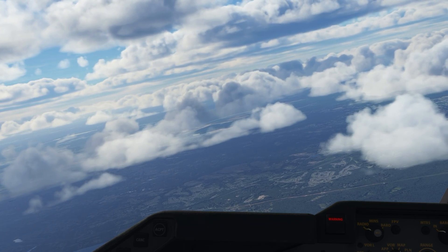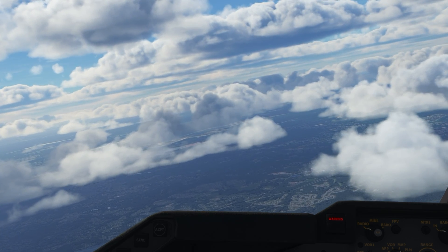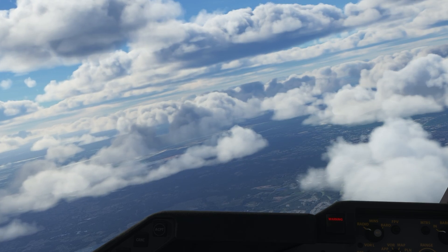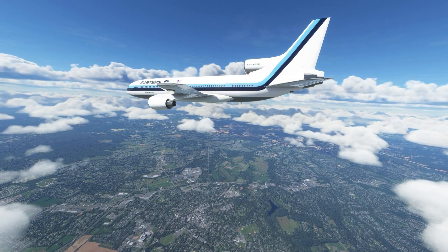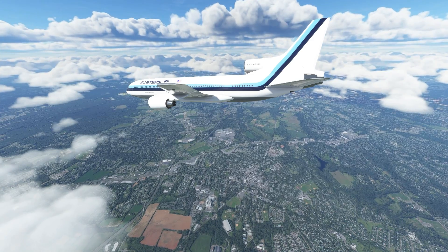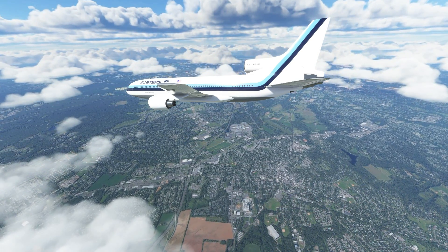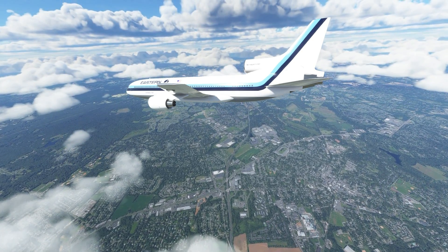But losing an engine is not a death sentence. However, they had also lost hydraulic systems A, B, and D. Now that was a problem. The hydraulic systems moved the huge control surfaces on the jet — if you lose the hydraulics you have very little control, and the crew of Flight 935 had just lost 3 of their 4 hydraulic systems. In the cockpit the crew sprung into action, shutting engine number 2 down and carrying out the multiple hydraulic system failure checklist.